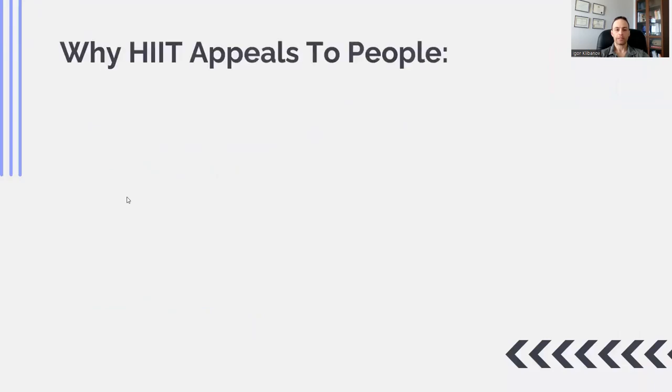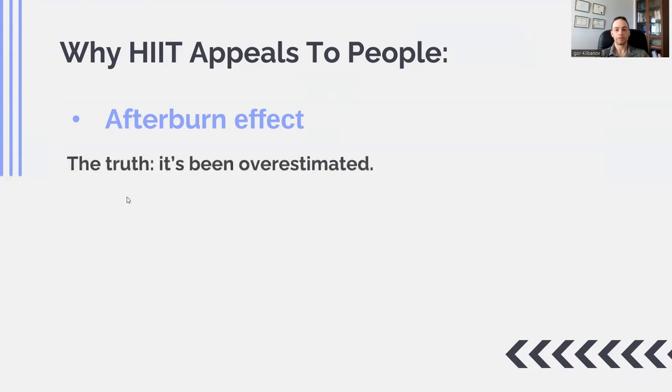What are the three reasons why HIIT appeals to people? The number one reason is what's called the afterburn effect. The afterburn effect means that when you are exercising, you burn a certain number of calories, but with interval training, when you finish exercising, you continue to burn calories for a period of time after. However, the truth is that the afterburn effect has been grossly overestimated — you've heard incredible figures of 400 or more calories burned after exercise, but that's not true.